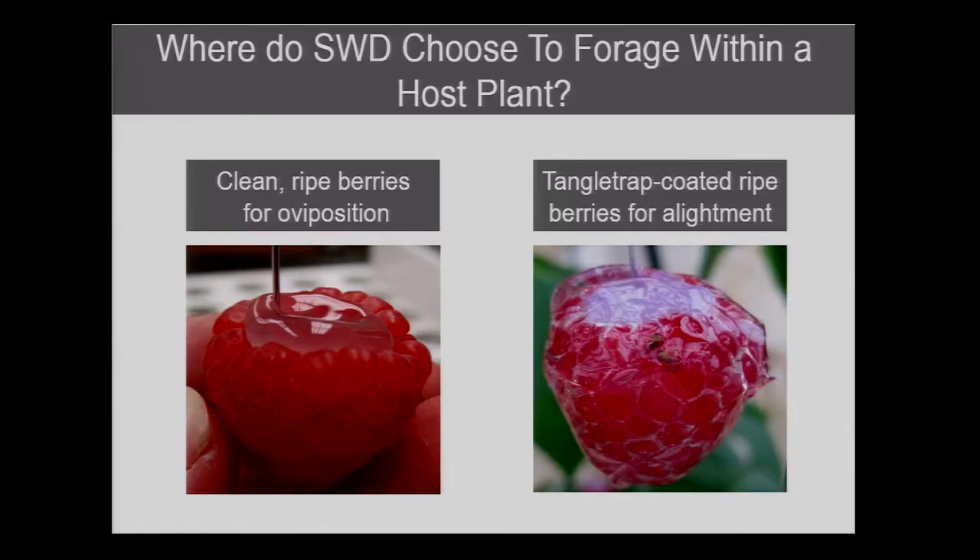I wanted to study some of the foraging behavior of the pest to see if we could put the spheres in the right spot. We bought store-purchased raspberries, put a little glue in the top with a paper clip so we could hang them in laboratory and cage trials — that would show us oviposition. We also wanted to look at landing. To do that, we took the same berries and coated them with tangle trap, which is the sticky material. You can hang that at different points on a plant and see where they prefer to land because they get captured.